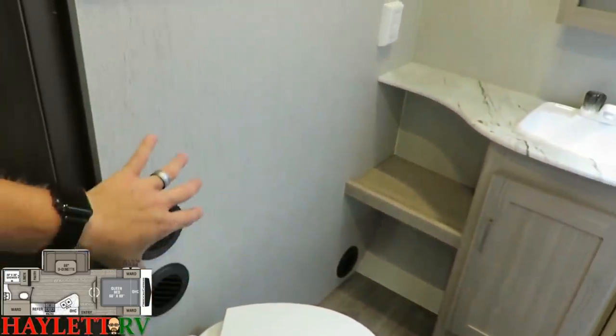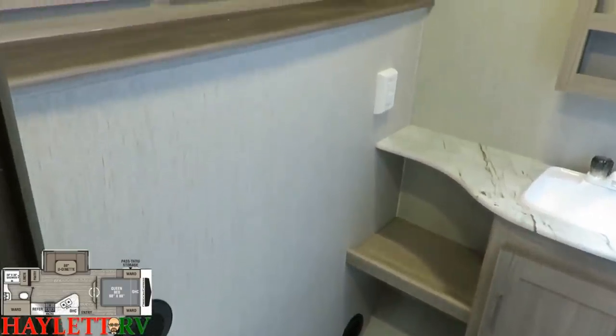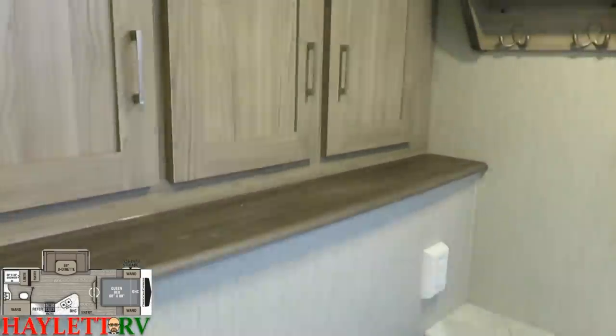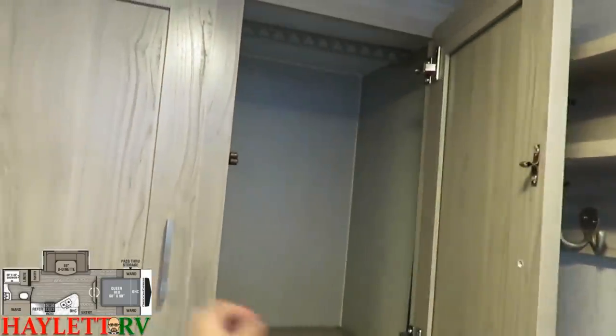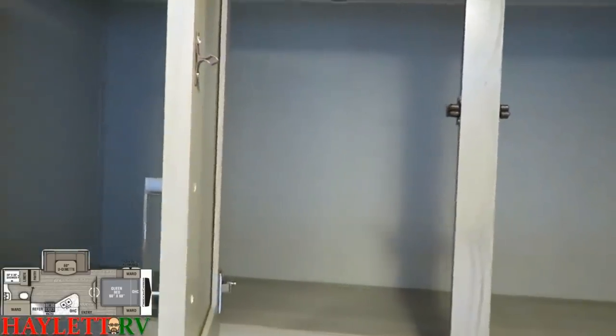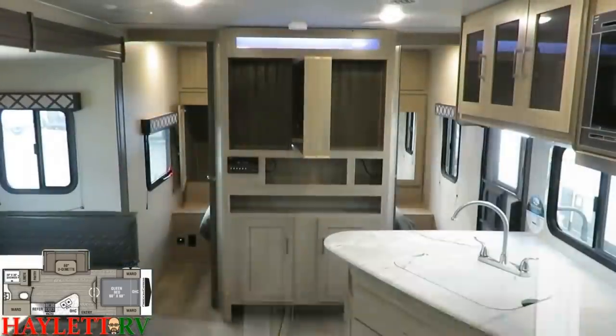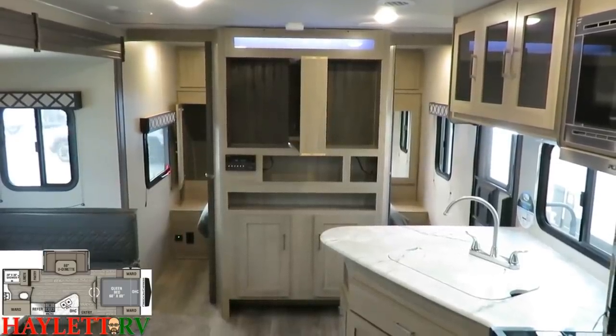You have this big blank wall — that's the camp kitchen, so they couldn't do much with it — but what they did above it is absolutely tremendous. They just didn't let an ounce of space go to waste, and it just keeps going. From the bathroom, you can see that we've got that Central Island Entertainment Center.